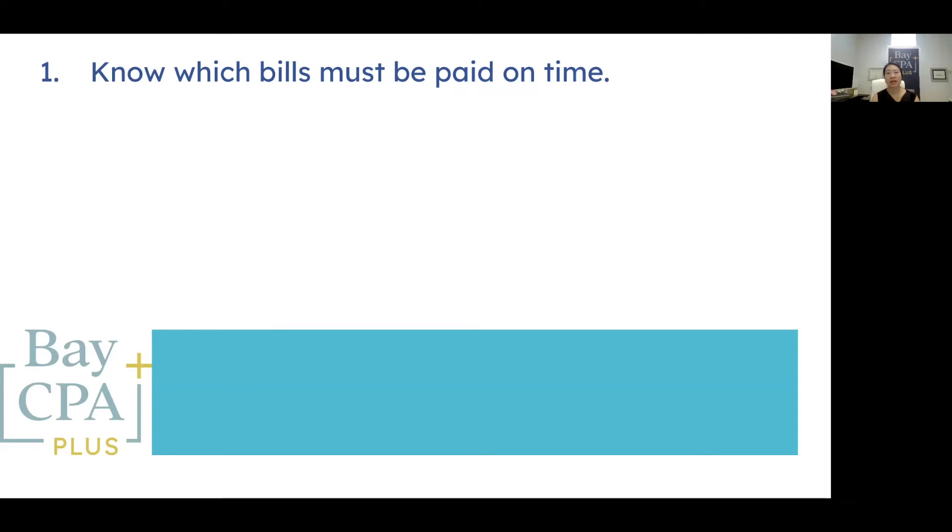If you're in a cash pinch and can't pay all your bills on time, prioritize mortgage, car loan, and credit card bills that report late payments to credit agencies. Utility and medical organizations generally don't report a delinquency until your account is sent to a collection agency. However, it's still a good idea to pay a small amount towards the balance. Additionally, proactively working out a payment plan with these organizations will go a long way toward not being sent to collections.